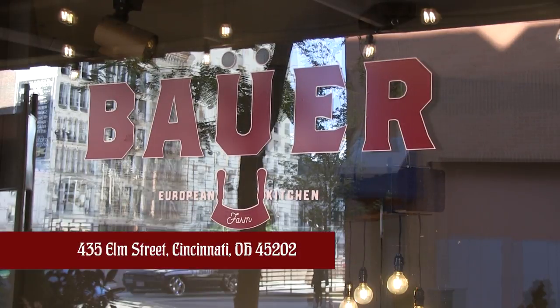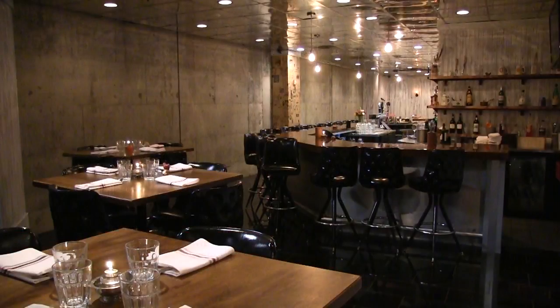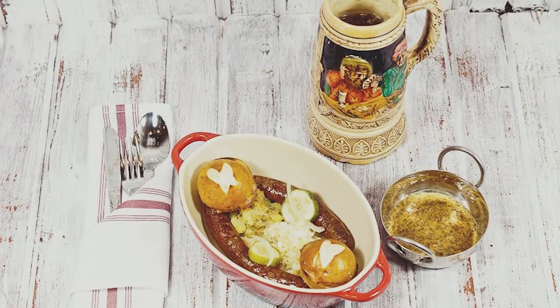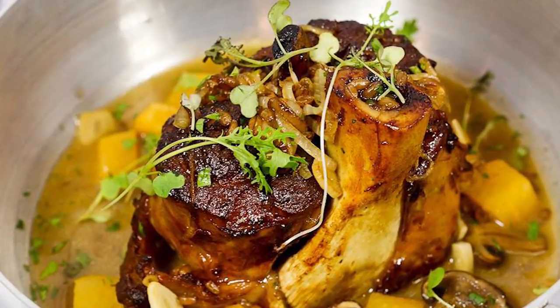So we are Bauer European Farm Kitchen, 435 Elm, Cincinnati, Ohio. Really what this was in my 25-year tenure was a reflection of who I was, who I am, like my roots. The mission for me here is to really reconnect people through food to their history of who they are and their lineage.